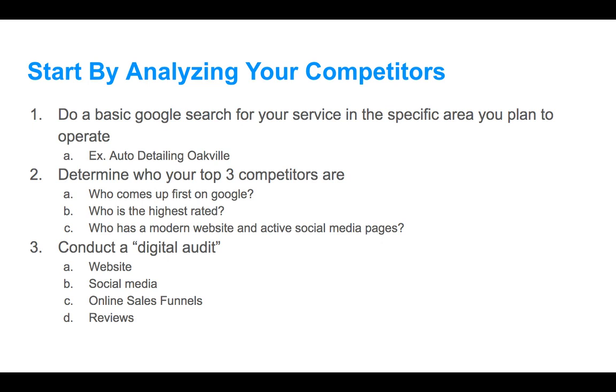To do this, we're going to start by doing a basic Google search of your service and the specific area you plan to operate. Today I'm going to look up auto detailing in Oakville. We'll do a preliminary search, see what's out there, and then narrow that down. Next, we want to determine who your top three competitors are — who comes up first on Google, who's the highest rated, who has the most modern websites and active social media pages. The real competitors are the people that are the most present, most online, and highest rated.